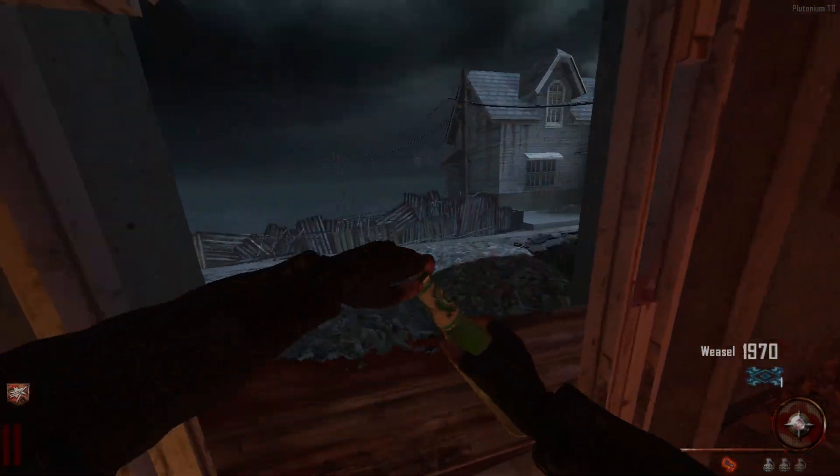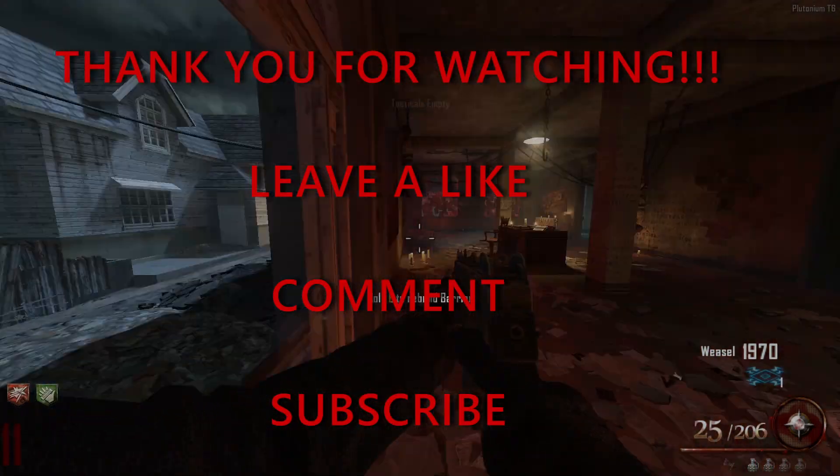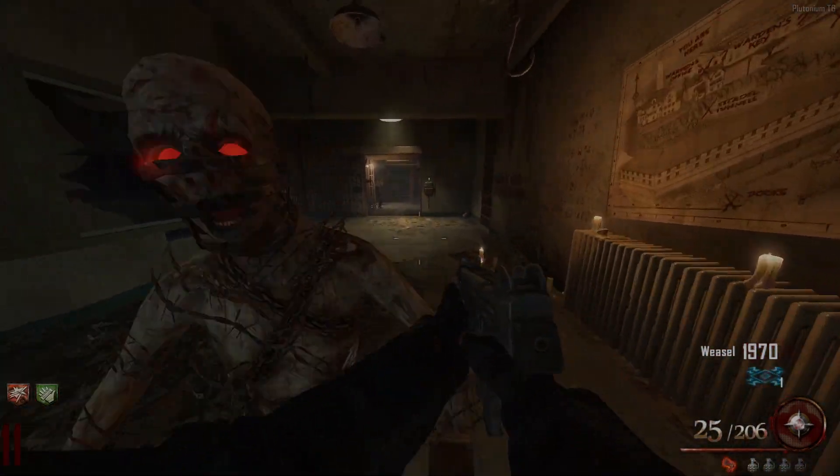That was the weapons to be used in World War III iceberg. Thank you so much for watching. If you made it this far, leave a like, comment, and subscribe. Thank you and have a good rest of your day.